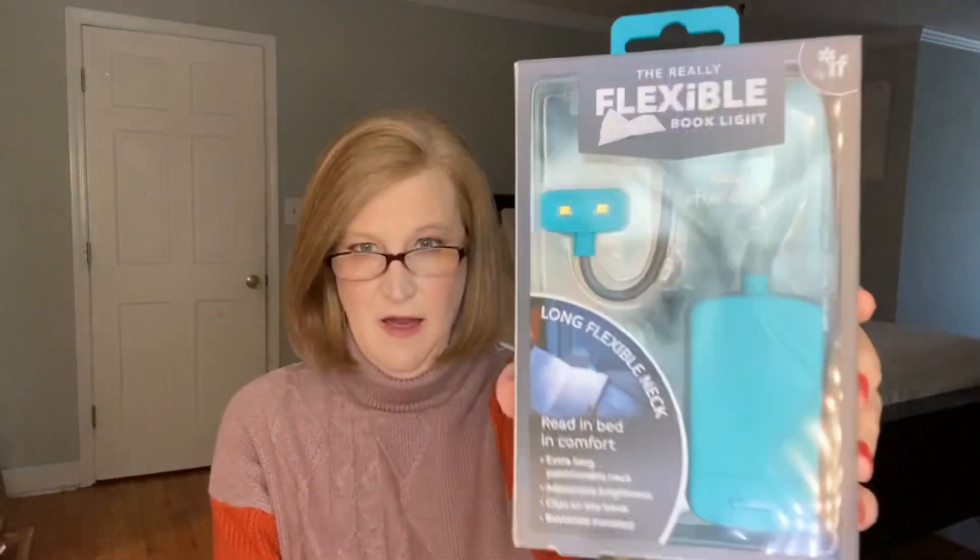The first thing is called the Really Flexible Book Light — 'read in bed in comfort, extra long positionable neck, adjustable brightness, clips to any book, batteries included.' I am a night owl and my husband is not, so a lot of times I'm reading in bed in the dark. I have a Kindle but sometimes subscription boxes include physical books and I want to read those too, so this will come in very handy. The card says it has 'a dimmer switch for when you're working on a red-eye flight or reading next to your sleeping significant other, and this high quality lamp is so flexible you'd think it was designed by a double-jointed contortionist from Cirque du Soleil.' I love the color of it too — very cool, and perfect on a plane.